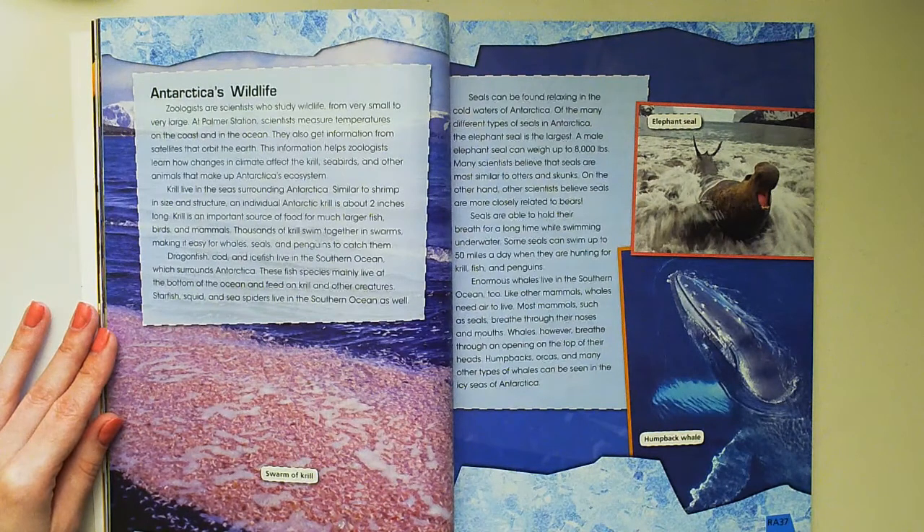Dragonfish, cod, and ice fish live in the southern ocean, which surrounds Antarctica. These fish live at the bottom of the ocean and feed on krill and other creatures. Starfish, squid, and sea spiders live in the southern ocean as well.